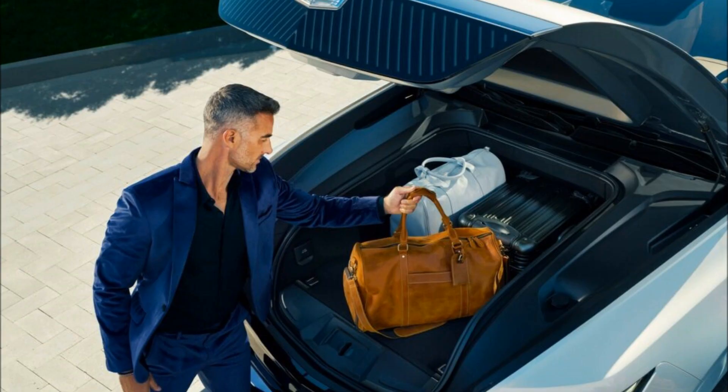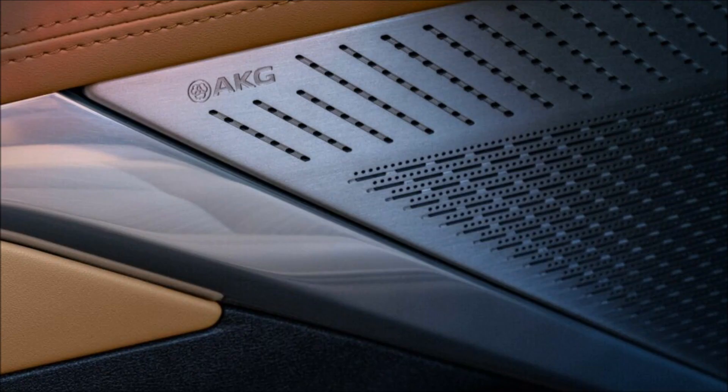The Escalade IQ has a 24-module battery pack with a capacity of 200 kWh, which will enable a range of approximately 450 miles (724 km). The dual-motor all-wheel drive system produces a combined output of 680 horsepower (507 kW / 689 PS) and 615 pound-feet (834 Nm) of torque.